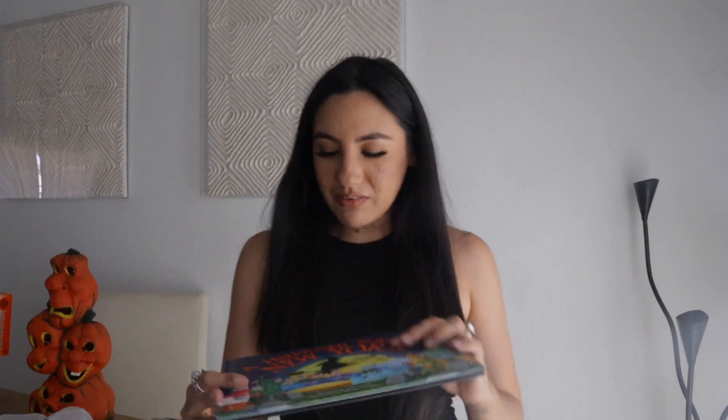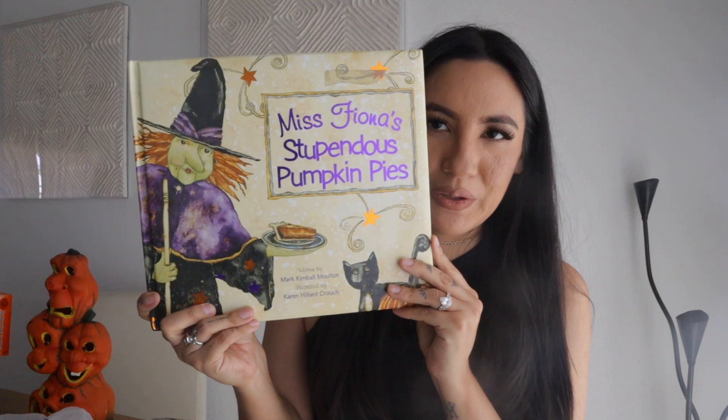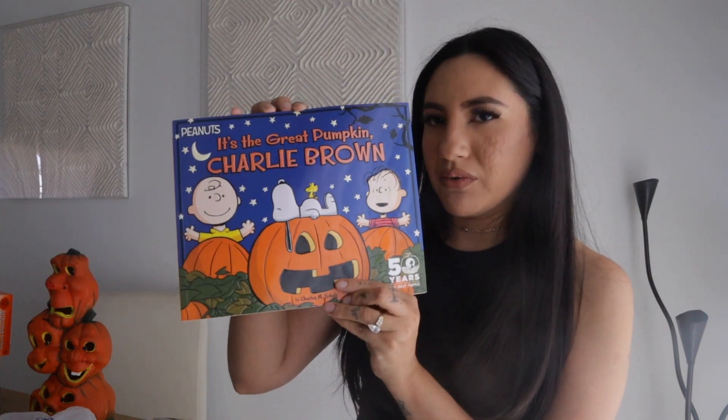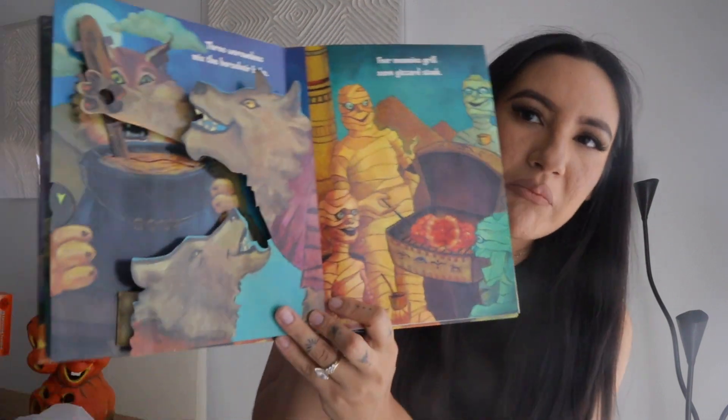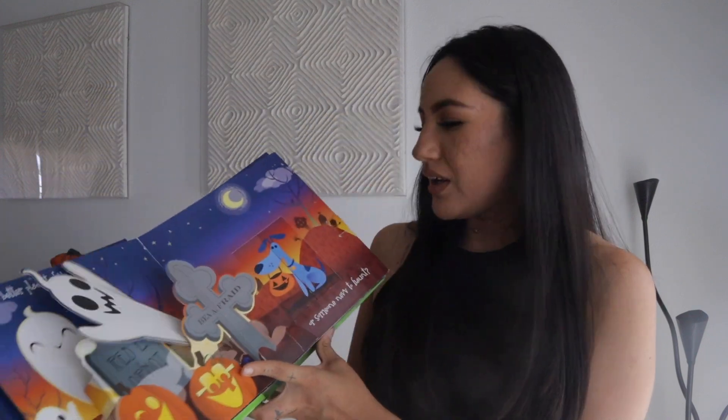For my daughter, I found a bunch of Halloween books: 'A Halloween Scare in New York,' 'All Aboard the Spooky Express,' 'Miss Fiona's Stupendous Pumpkin Pies' — I used to love that one — 'I Spy,' 'It's the Great Pumpkin Charlie Brown,' 'A Little Old Lady Who Was Not Afraid of Anything,' 'Food Fright' which has pop-ups, 'The Silly Ghost,' and 'A Haunted Pop-Up Book.'